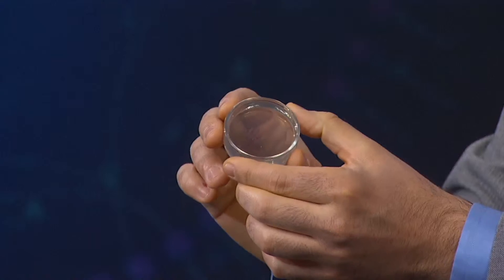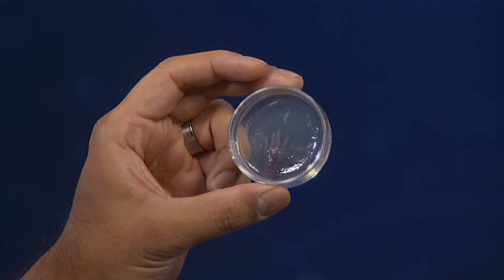This Petri dish has a gel inside of it, and we literally print a gel inside of another gel. There's this tiny little hand here inside this Petri dish — and this is a 3D hand, not just flat, not just one layer. This is actually based on MRI data of an actual hand.